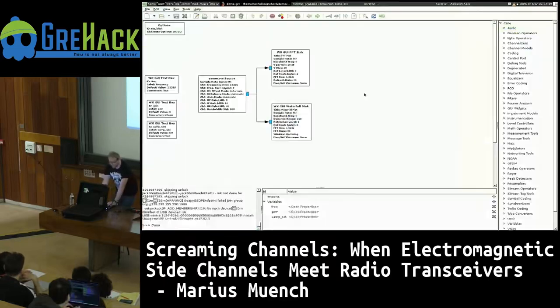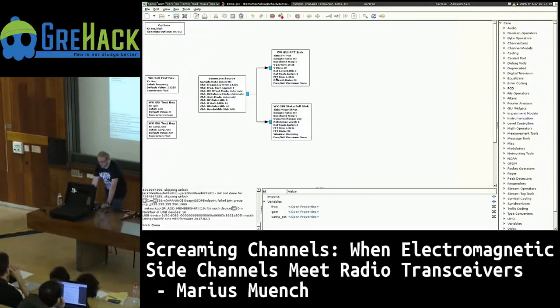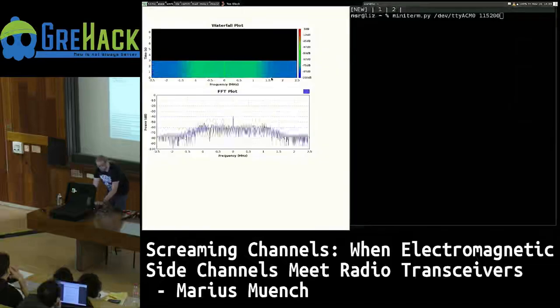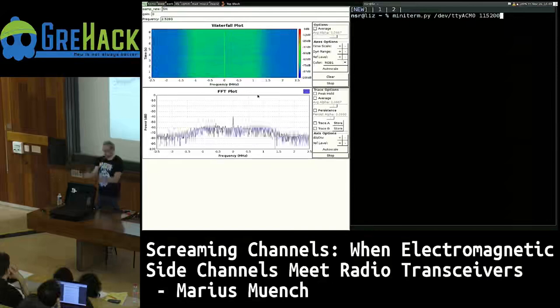Here we have a small GNU Radio plot — basically just something to drive the HackRF and show an FFT plot and a waterfall plot. Let's start it up — it takes a little while — and here we have it. Here we have the frequency measured over a five megahertz bandwidth over time. The more green something is, the stronger the signal is there.